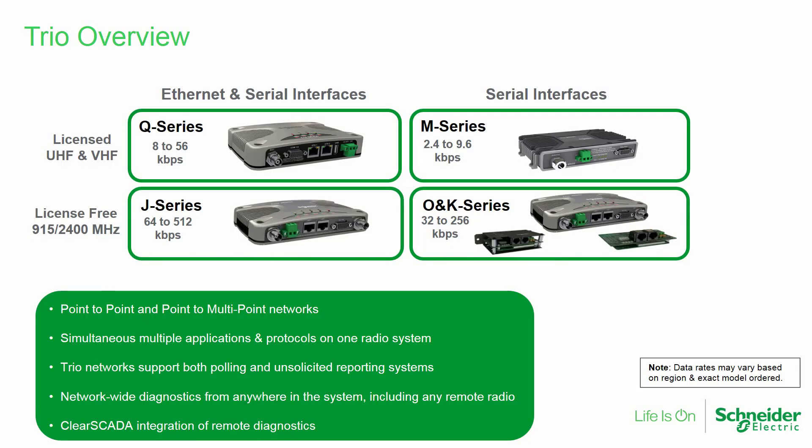There are currently four models of TRIO data radios. Two of these, Q series and J series, include both Ethernet and serial data interfaces. Two others, M series and K series, are serial only. It can also be noted that the Q and M types are narrowband licensed radios, while the J and K radios are frequency hopping license free radios.